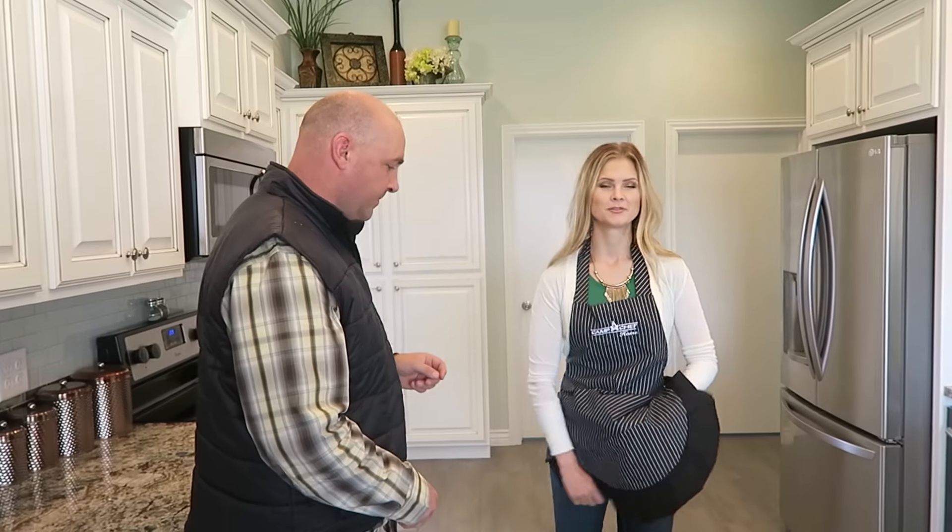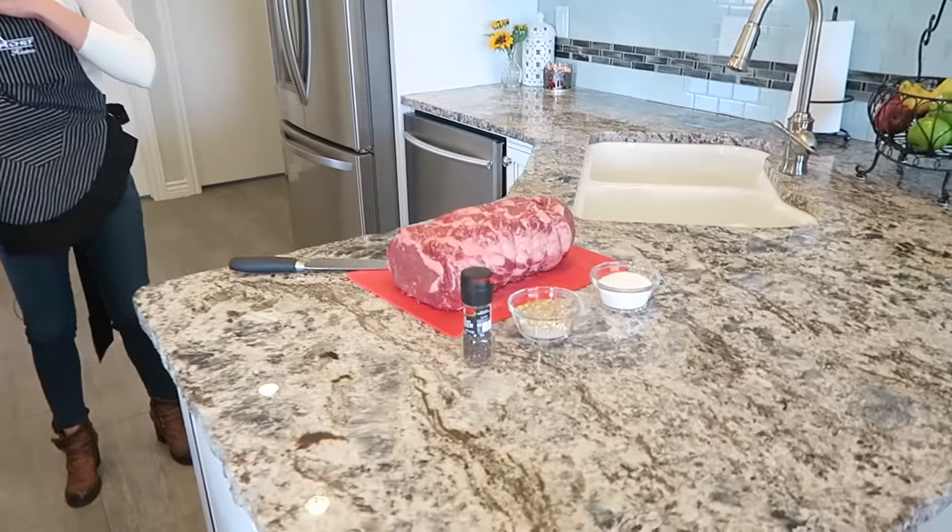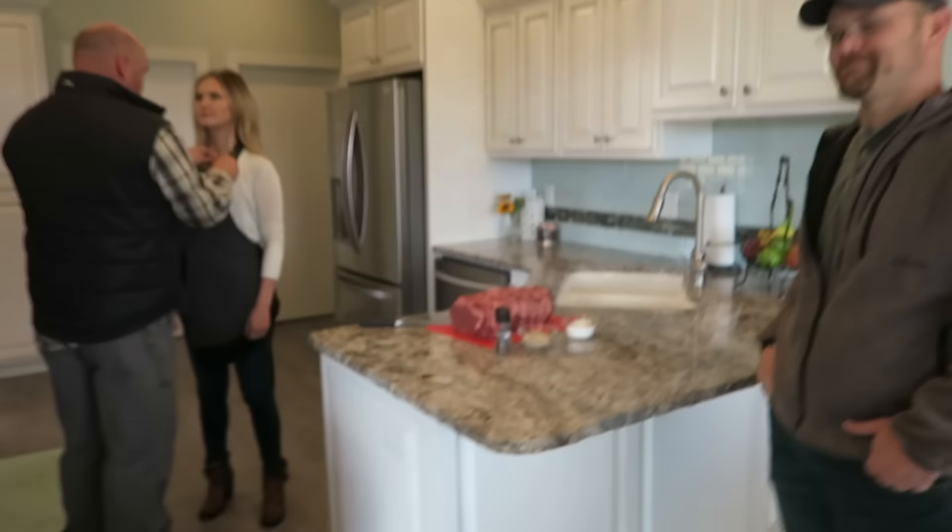But this time we have the Camp Chef crew here. They are gonna do a video with Kaylee and she is gonna show you moms at home how to make the best prime rib in the world, right? Guaranteed. Absolutely. And they brought — you guys have seen my little smoker — they brought the big daddy with them. What size is this? 36 inch. Getting ready for that prime rib to go on it.